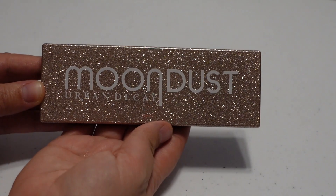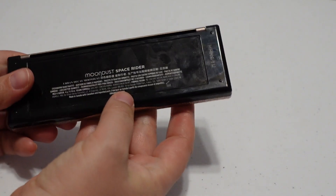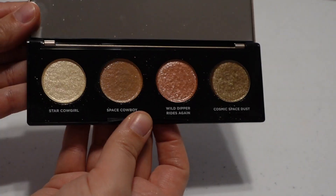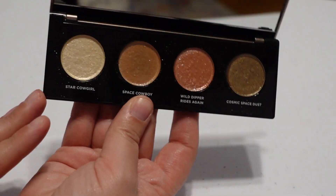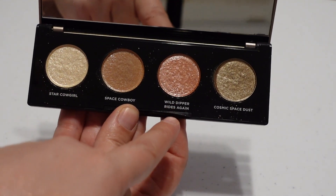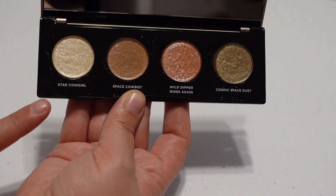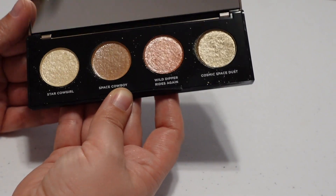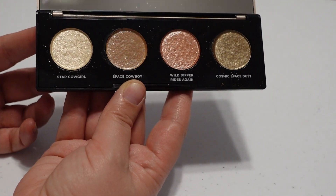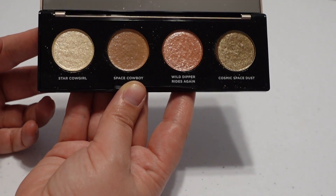The newest addition to my Urban Decay collection is this Moondust Space Rider palette from Ulta. It has four Moondust shades: Star Cowgirl, Space Cowboy, Wild Dipper Rides Again, and Cosmic Space Dust. I swatched this in my most recent makeup basket. These are glittery toppers that look really pretty over eyeshadow, and I'm really happy to have this in my collection — I can see myself getting a lot of use out of it.